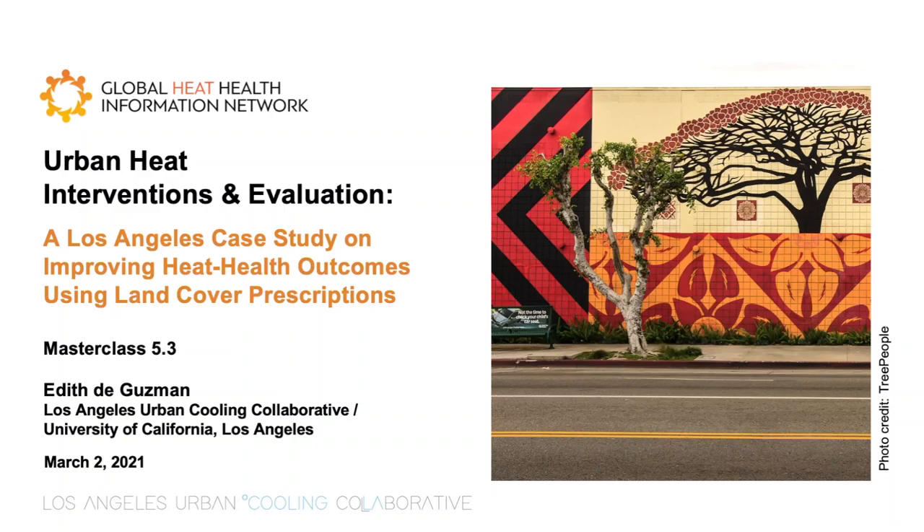Hello, my name is Edith de Guzman, and I'm director and co-founder of the Los Angeles Urban Cooling Collaborative. It's my pleasure to join a group of accomplished tutors in this masterclass series on understanding, modeling, and mitigating urban heat. Over the next few minutes, I will share a case study from Los Angeles looking at how to reduce heat vulnerability using land cover interventions.